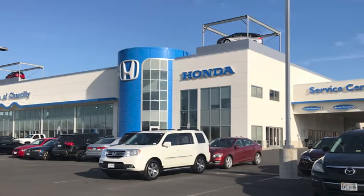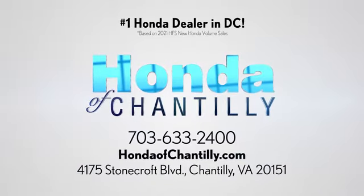Take it for a test drive today. Honda of Chantilly. We're conveniently located just south of Dulles Airport at 4175 Stonecroft Boulevard in Chantilly.